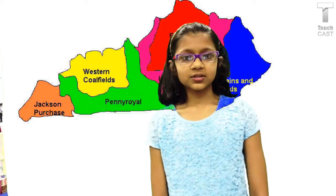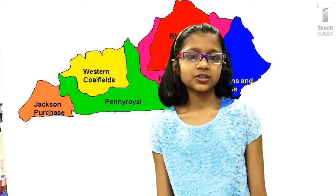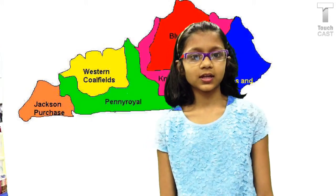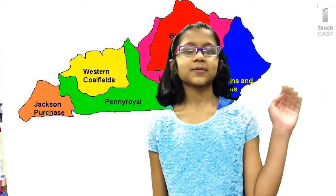All these factors make the Mississippi Plateau an excellent region for farming. Corn and wheat are among the crops that are produced there. Thank you for listening. Bye!